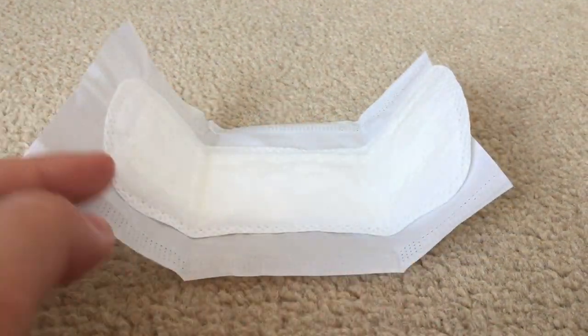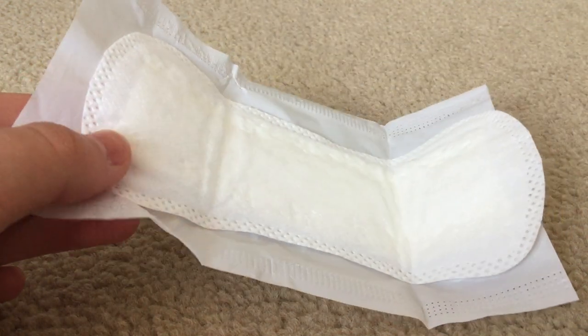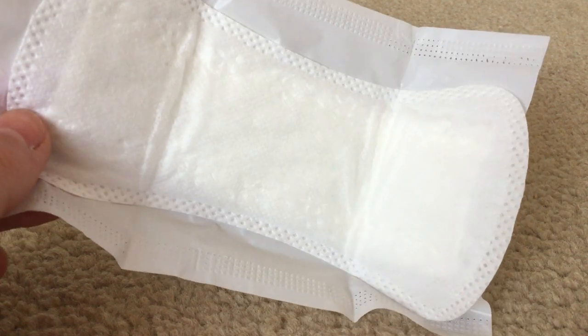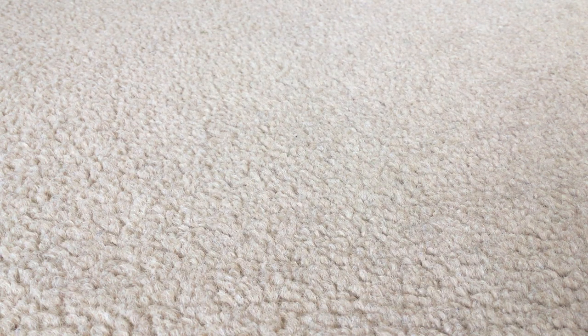I also like using this panty liner — I mainly use this because it's way thicker and it absorbs a little more than the Always panty liner. This is the Libret's panty liner. Anyway, I hope you guys enjoyed, especially the person who requested this. Request anything down below and I'll get to it as soon as possible. Bye, girls!